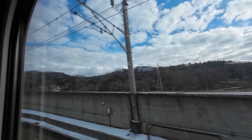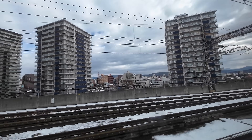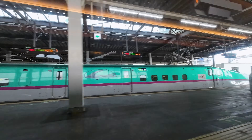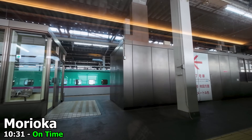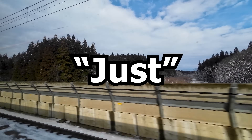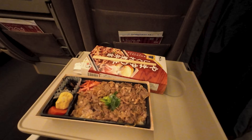As we continue heading north, we start to see the first snowfall. This is Morioka station, the last junction point along the Tohoku Shinkansen, where the Akita Shinkansen diverges. After a stop here, our Shinkansen will also slow down, as the section from here up to Shin-Aomori is only built for 260 km per hour. As there's no dining car on board and only a trolley service is offered, I'd recommend bringing a bento box from a station in Tokyo.